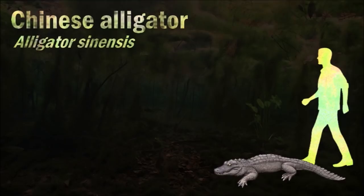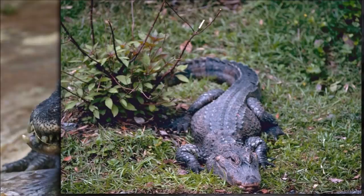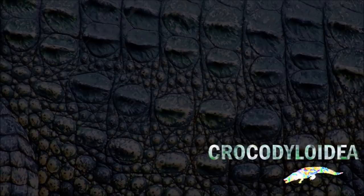One of the smallest species of crocodilians, the Chinese alligator brumates in burrows during winter. After this period of dormancy, it frequently spends time in the sun before summer begins. Its range is extremely restricted, and it is the only species in the family Alligatoridae that lives on a continent other than America.